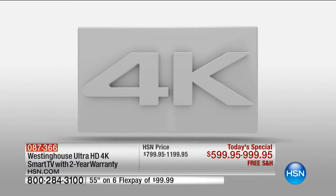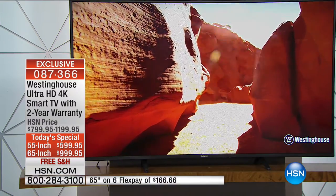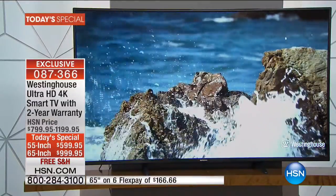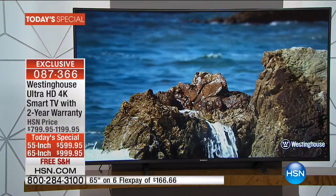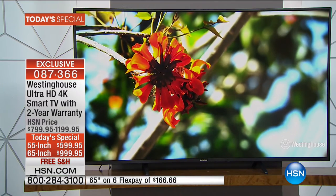I promise you right now, you can go to your big box electronic store and find regular high-def televisions — just high-def, not 4K, not ultra-high-def — for $599.95. Our 55-inch is only $599. The 65-inch is under $1,000. That's like breakthrough — new territory to have this ultimate ultra-high-def 4K experience for under $1,000 and 65 inches.